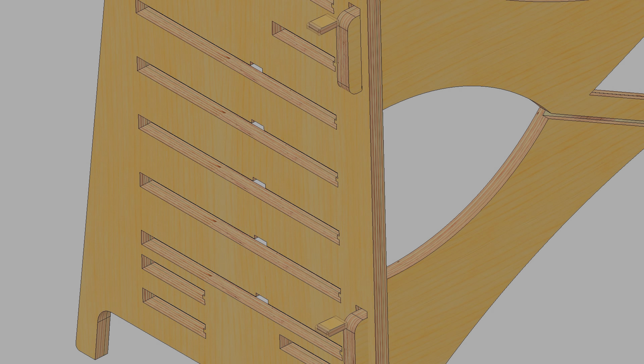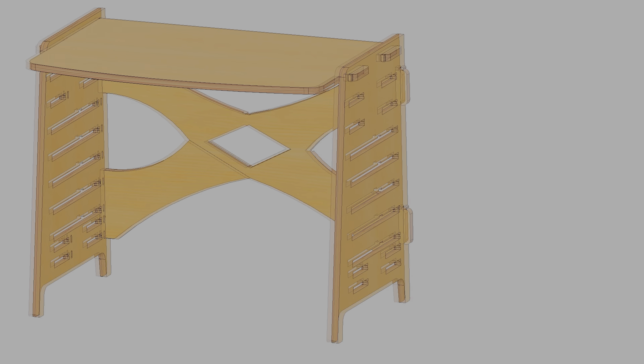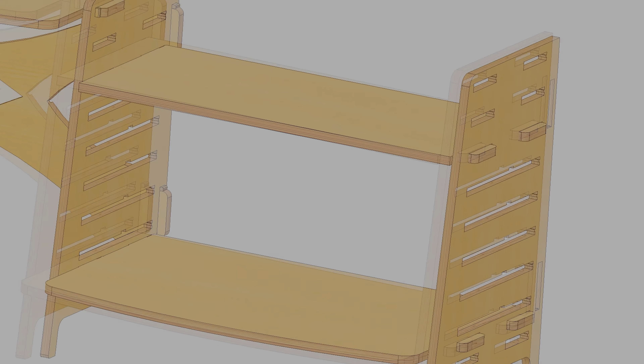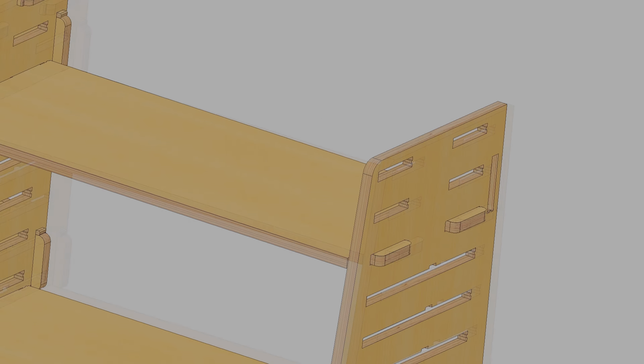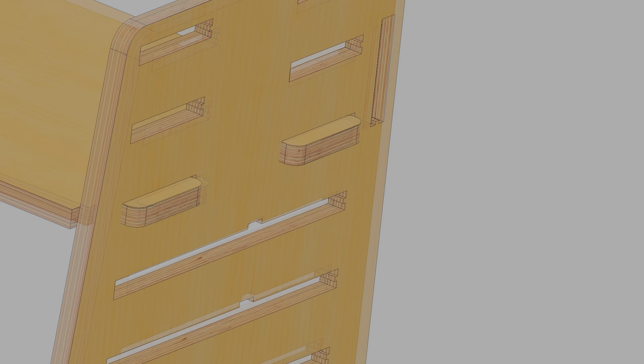Also, the desk shelf system makes it much easier for transportation. If it needs to go up a flight of stairs, it can be done in pieces and you will not need to inconvenience anyone for help.